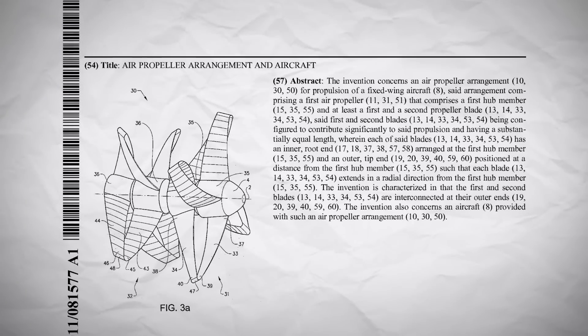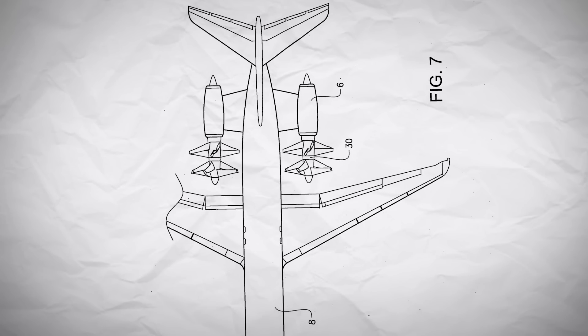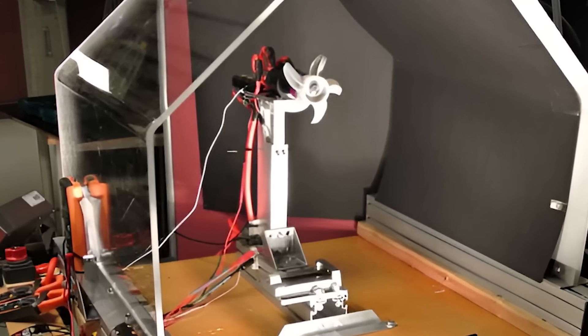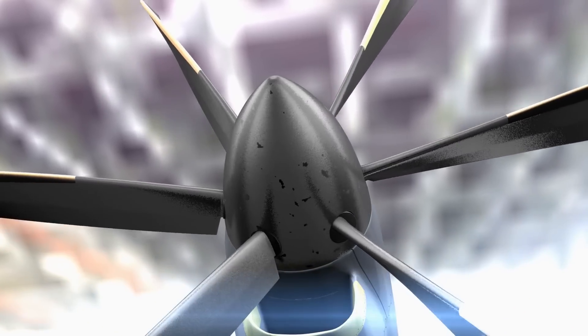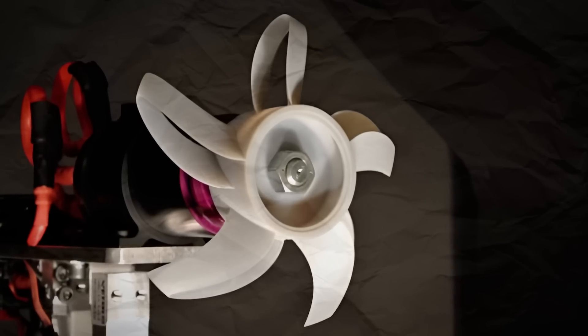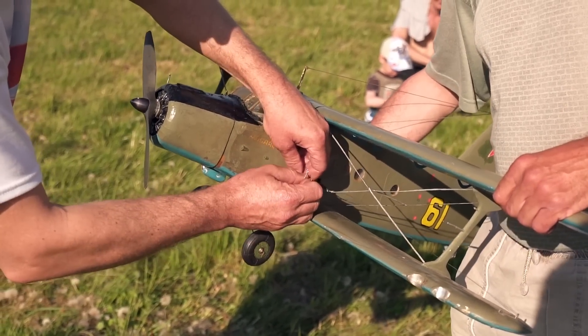Going through patents is actually what led me to finding this first interesting application of the toroidal propeller design — or the box propeller design, as it is otherwise known. This patent from 2011 shows a double toroidal propeller designed specifically for aircraft propulsion, and includes an interesting diagram showing how the propellers would be mounted on a turboprop plane. Building on this work, a PhD student called Alexandre in Sweden studied this plane propeller and started to optimise it further. Alexandre found better aerodynamic performance and less noise compared to a conventional propeller with the same number of blades, though it was harder to design and optimise. After seeing some of the designs for this box propeller, I would love to see it in action on a full-sized or model aircraft.